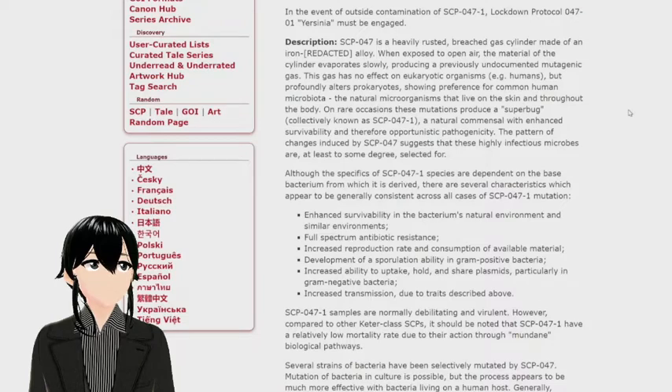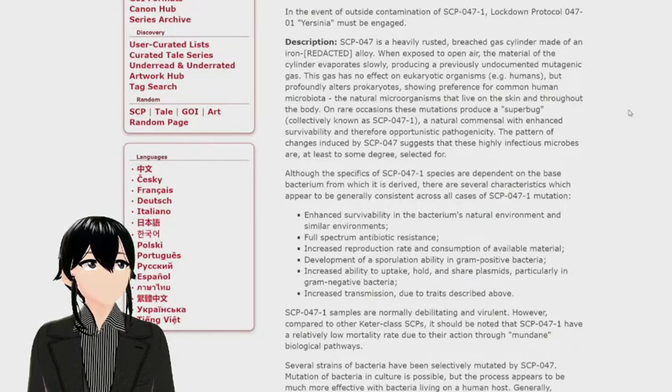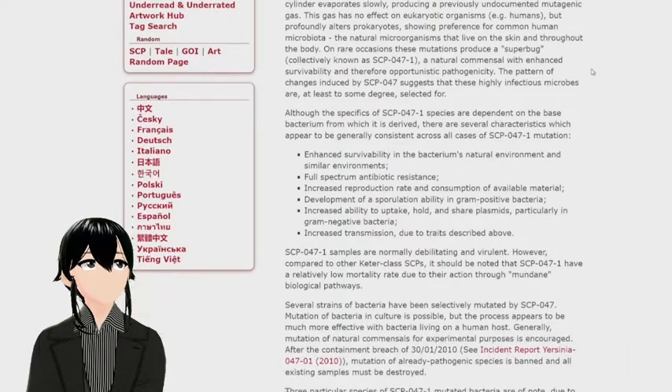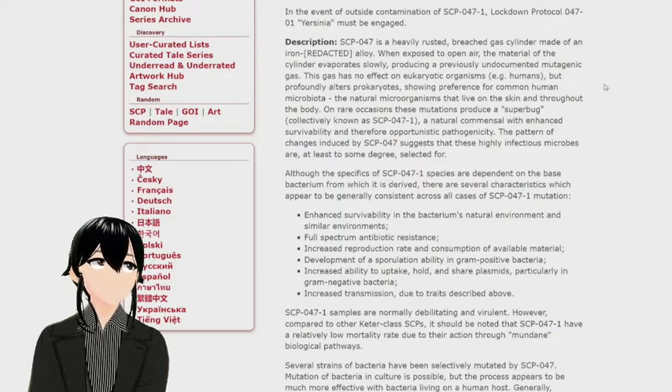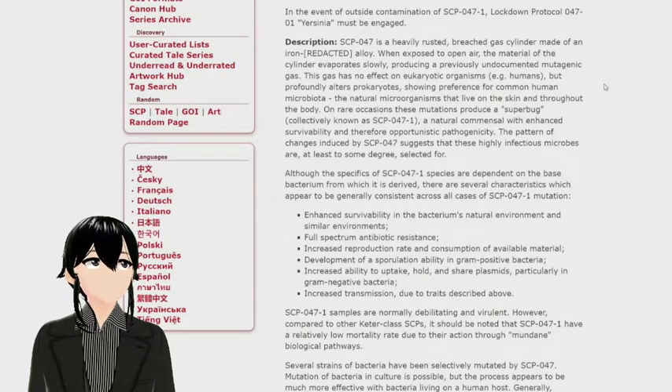On rare occasions, these mutations produce a superbug collectively known as SCP-047-1, a natural commensal with enhanced survivability and opportunistic pathogenicity. The pattern of changes induced by SCP-047 suggests that these highly infectious microbes are, at least to some degree, selected for.